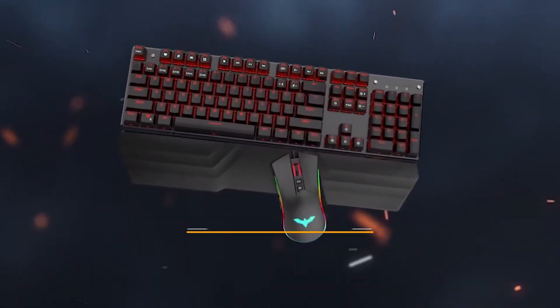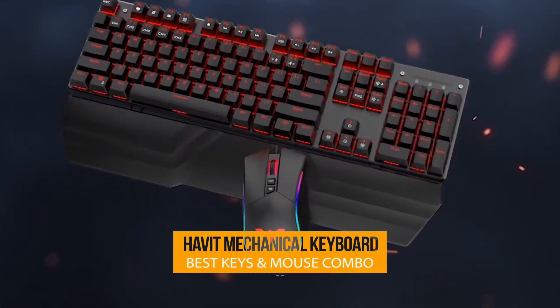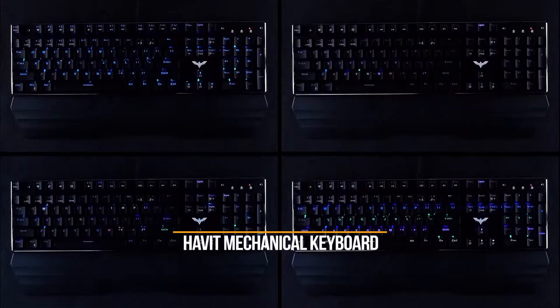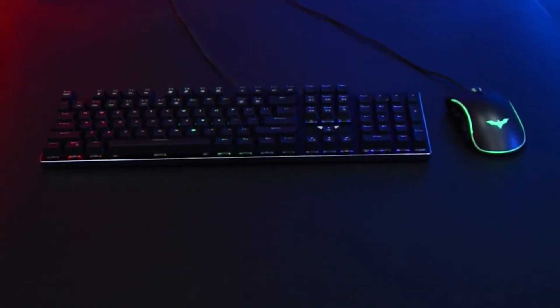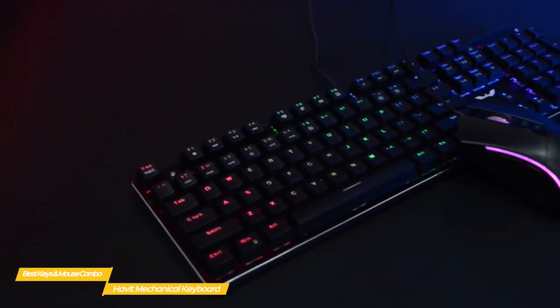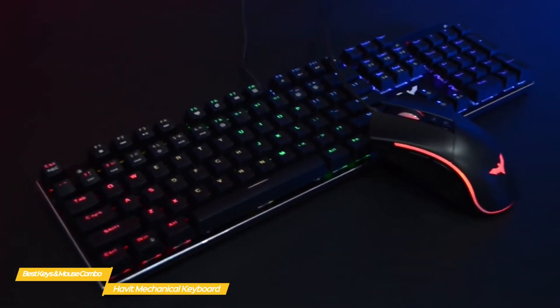Last, we'll be taking a look at the Habit Mechanical Keyboard, our choice for best cheap mechanical gaming keyboard and mouse combo. PC gaming can get expensive, especially when you start looking at mechanical keyboards and high-precision gaming mice. But bundles like the Habit Mechanical Gaming Keyboard and Mouse Combo offer you a single solution at a price point that makes it an amazing deal.